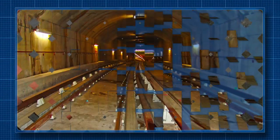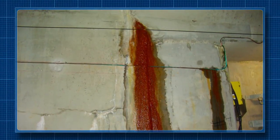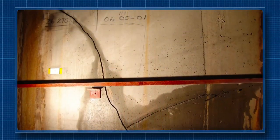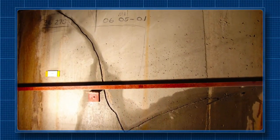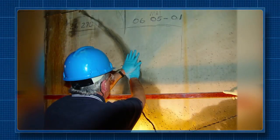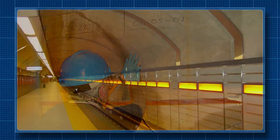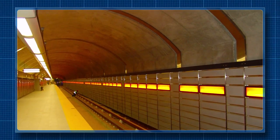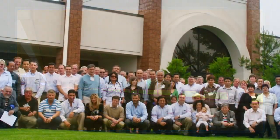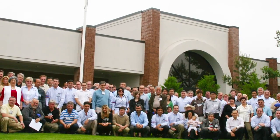This subway tunnel in Canada could develop significant leak problems due to hydrostatic pressure. None of the conventional waterproofing and repair procedures they tried could deal with the issues that stretched the entire five-kilometer length of the tunnel. Enacrete WP was used to stop the leaks, solving the problem and saving significant time and money in the process.